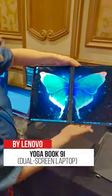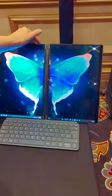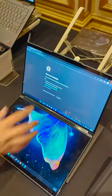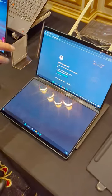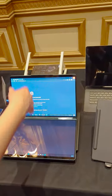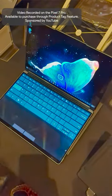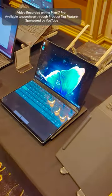Lenovo showed off this new dual-screen laptop called the YogaBook 9i, which is essentially like a bigger version of a folding phone. Obviously, it makes it easier to see two websites at once, but when you use the laptop vertically, the websites flow into the other screen to let you see more content. Plus, one of the screens can be used as a virtual keyboard that feels realistic since it's also pressure sensitive.